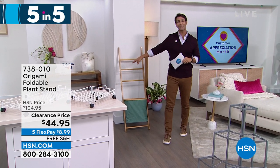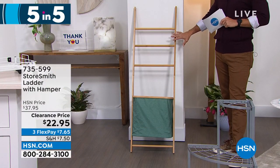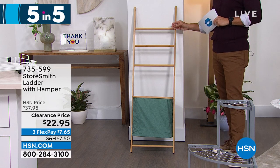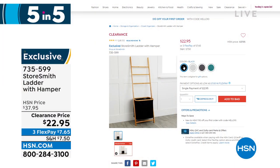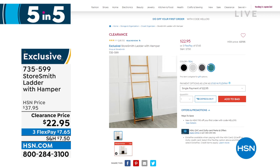Back to Storesmith — our proprietary brand exclusive to HSN. This is kind of a two-in-one they're calling the hamper and ladder. Maybe your laundry goes in the hamper and you hang your towels, scarves, or shoes up top — or kids' toys and throws. If you've looked at Pinterest or any design magazine or home show, you'll see these everywhere and they're normally very expensive. This is your great two-in-one for $22.95. Colors include black, cream, gray, and teal. The wood is bamboo — very strong, very durable. Not only practical, but Pinterest-worthy as well.